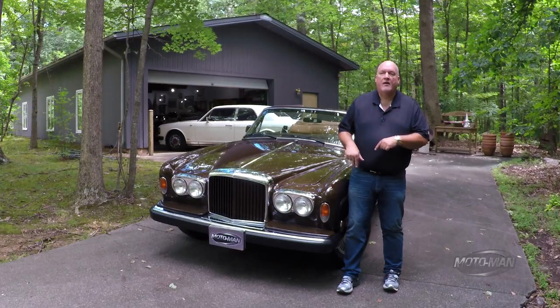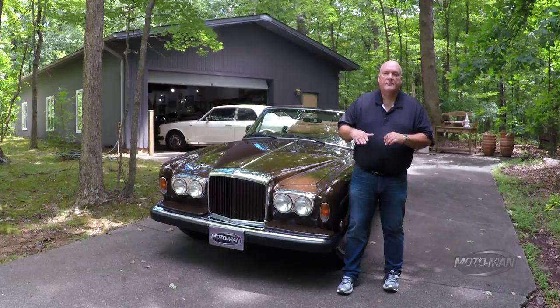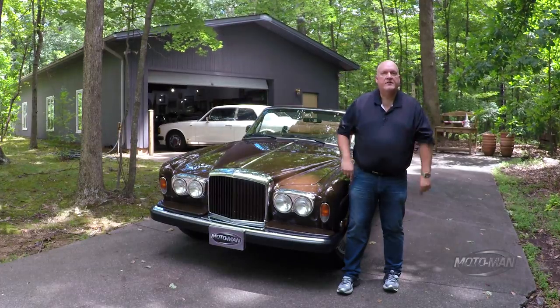It's a 6,000-pound car. So check for hydraulics, look for leaks, and look for things that don't look right in terms of the way the car sits. That's how you know it's good.